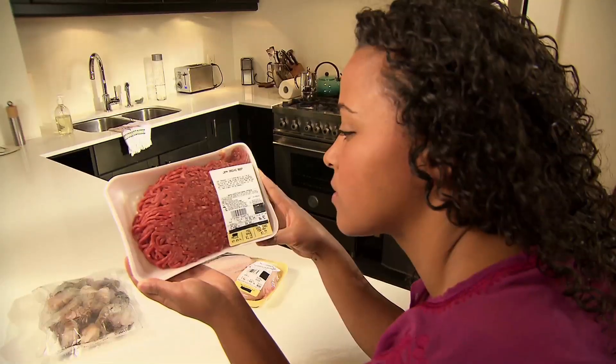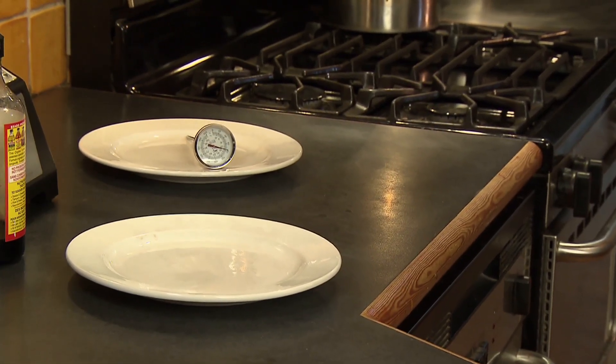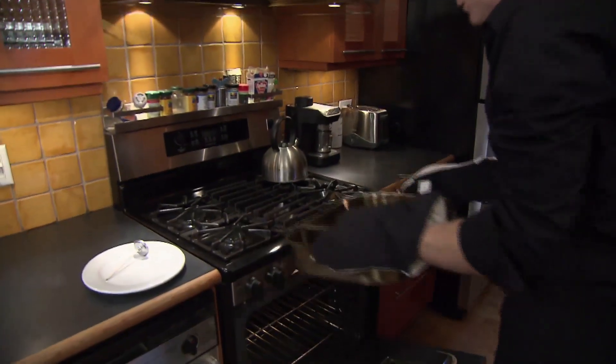Follow cooking and storage instructions for all foods. Discard foods that are past their best-before dates. The most reliable way to tell that food is cooked to a temperature that will kill harmful bacteria is to use a food thermometer.